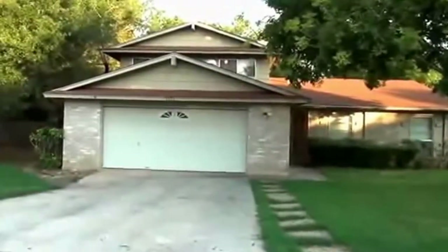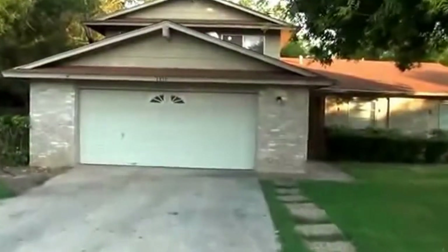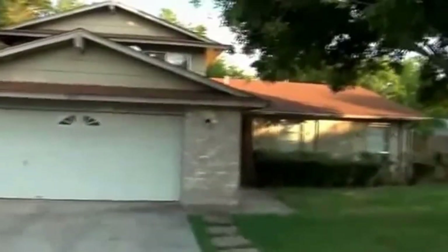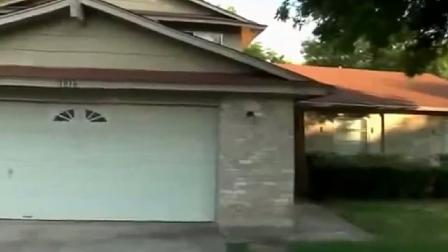This house in particular is a three-bedroom, two full bath. Square footage is roughly 1,926 square feet. You can see there are some nice mature trees around here, and the backyard is also very large.